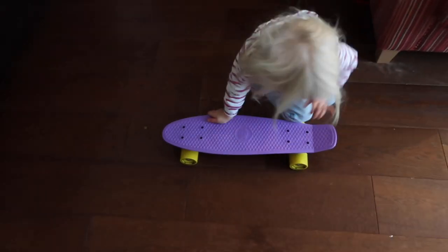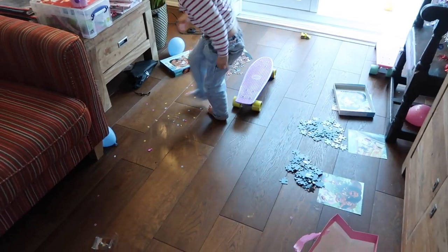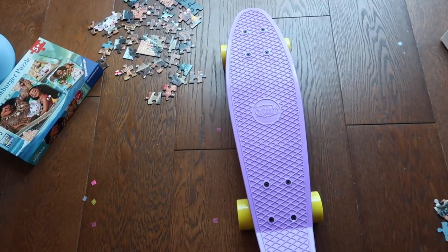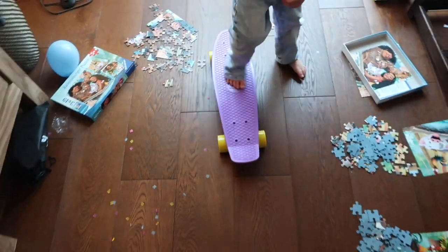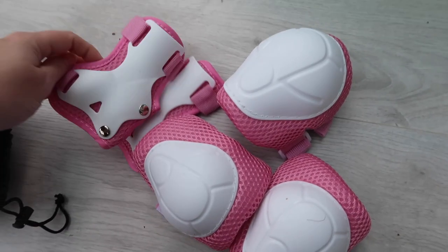My daughter has been going on about having a skateboard for quite some time because her older sister has one, so we've got her a skateboard very similar to her sister's. This was from Amazon — it was pretty cheap, around the £20–£25 mark. We also got her some knee pads and elbow pads just to keep her safe as she's learning to ride it outside. I'm sure she'll fall over here and there, but she was really keen to have one just like her sister. Now they've got one each and the purple colour looks really cute.